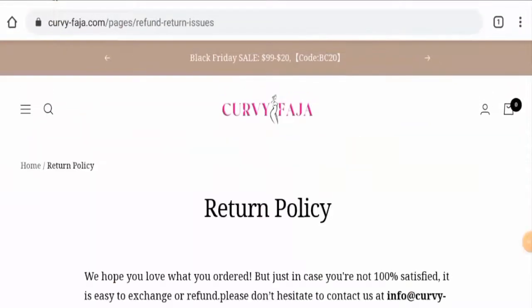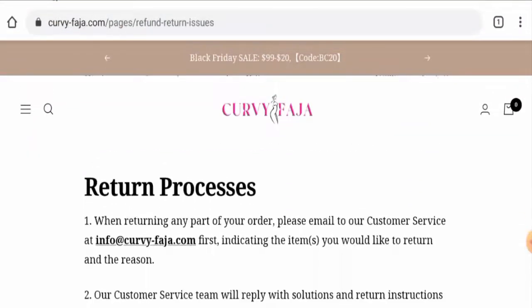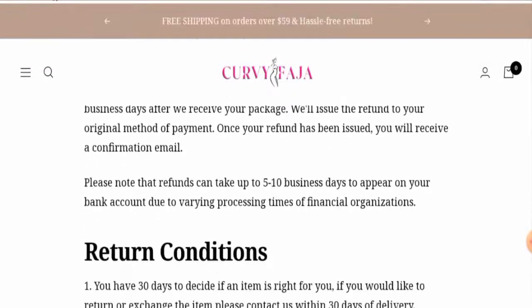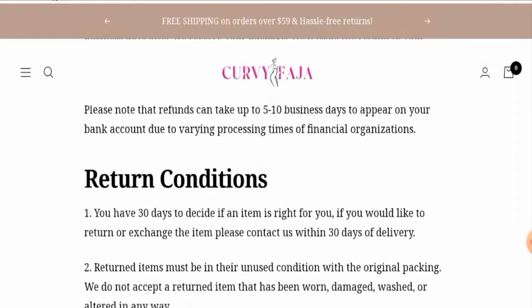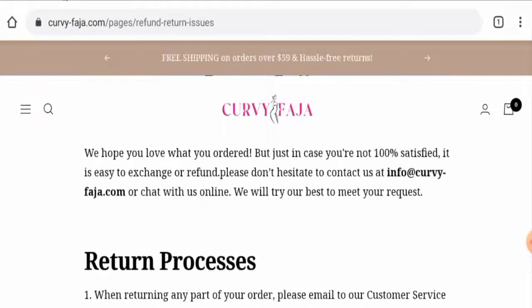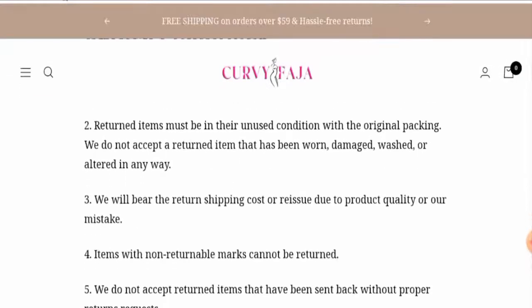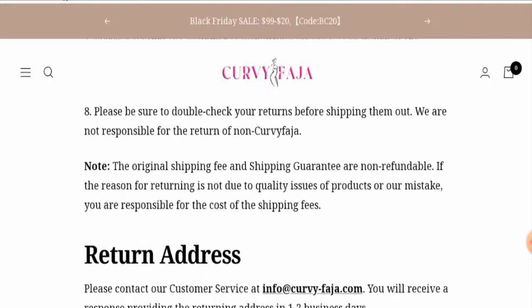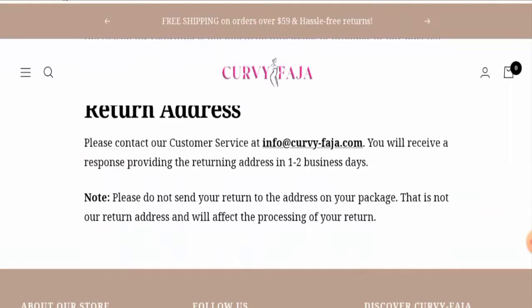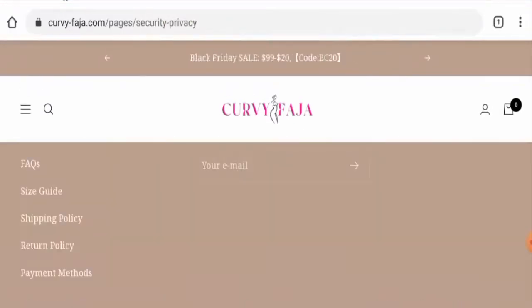Looking at the return and refund policy — if you wish to return a product, you have to return it within 30 days of delivery, and your refund will appear in your account within 5 to 10 business days. Do comment about your experience with returns or refunds. For refund issues, check our description area where you'll find a link to help solve your money issues.